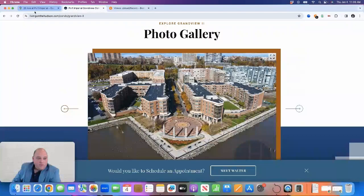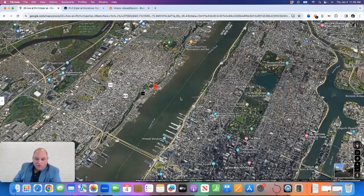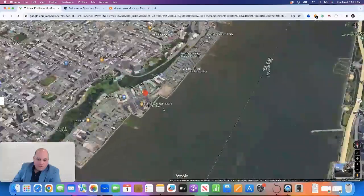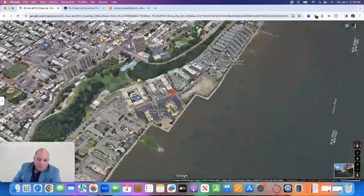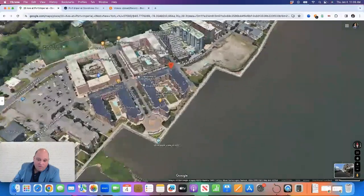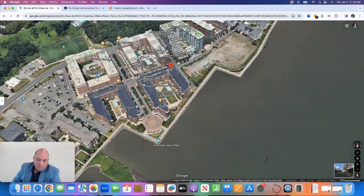Grandview 2 was built in 2007. I'll show you on a map here where it's located. We have Manhattan here on the right, the Hudson River in the middle. As I zoom in to the West New York Hudson River waterfront, we'll approach the Port Imperial section of West New York. And here is Grandview 2 at 20 Avenue at Port Imperial.